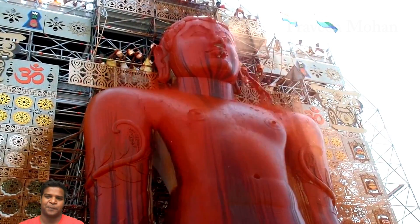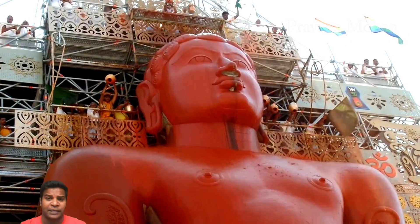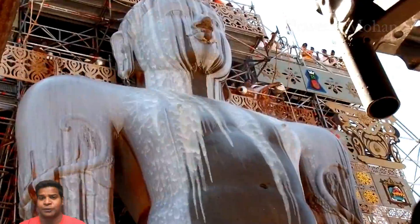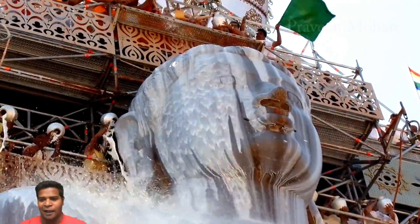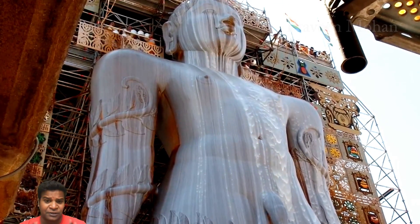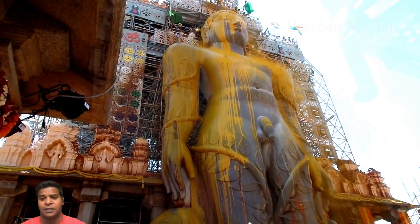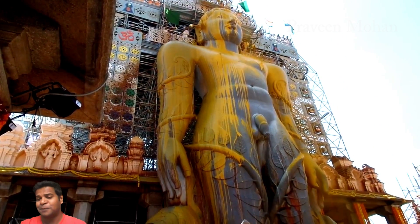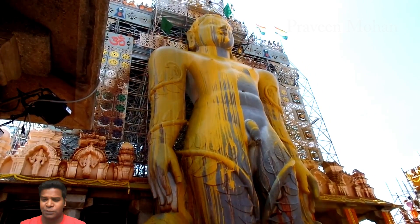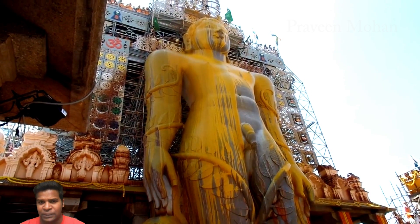Once every 12 years, devotees gather and pour a variety of items over the statue including sugar cane juice, saffron paste, milk, sandalwood powder, and other items. A few years ago, scientists tested this concoction and realized that it actually strengthens the rock and prevents corrosion. Now the question is: how did people come up with this anti-corrosive technique 1000 years ago? How did this advanced knowledge of stone treatment become a mere religious ritual today?